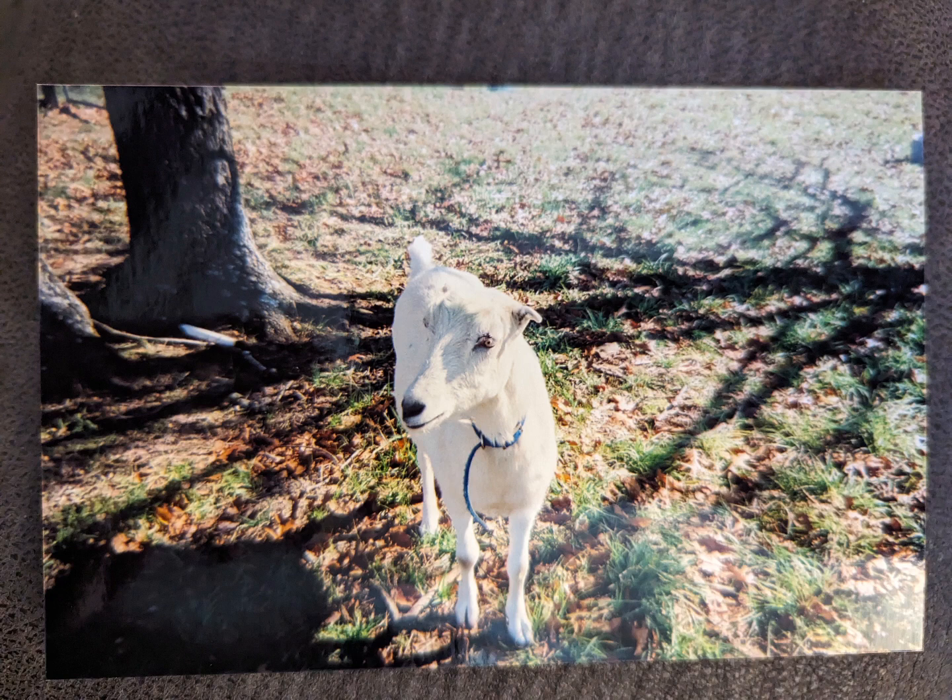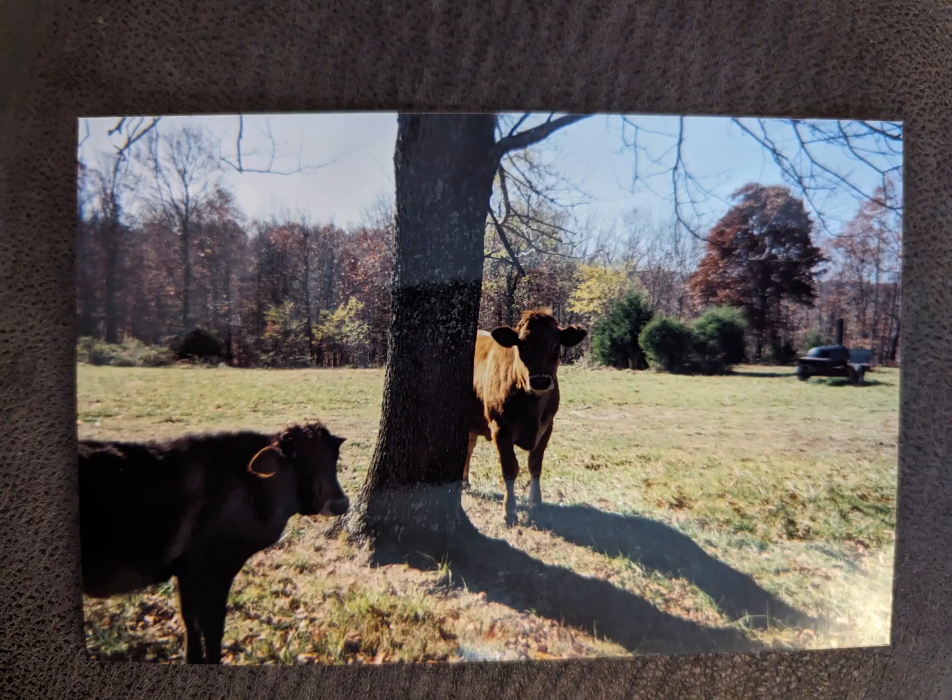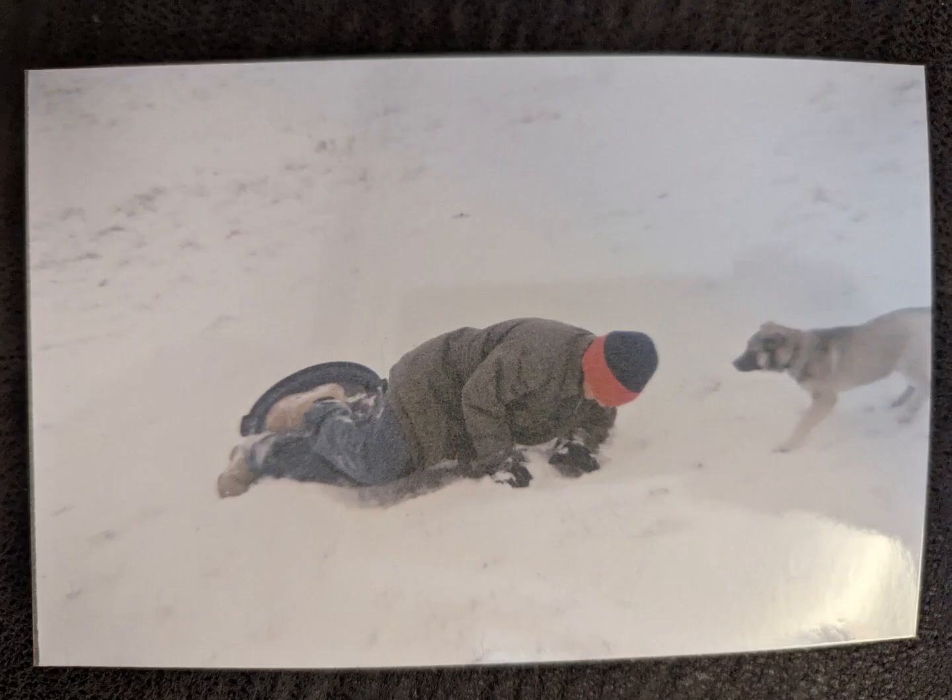Of course we weren't alone in this journey. We had many animals — and have had many throughout the years — that have joined us and just enriched our lives. That is one of the great parts of having a homestead and living as we live. Oh, and it can be a lot of fun.